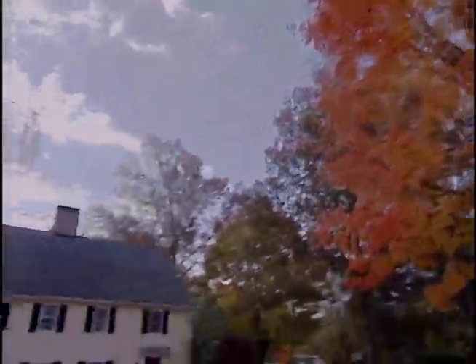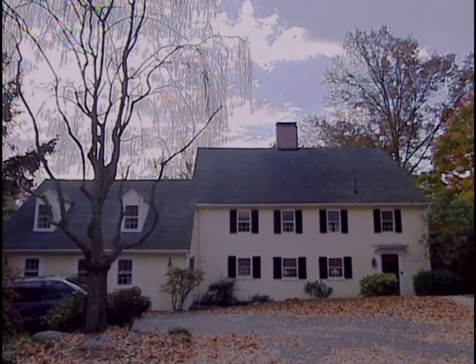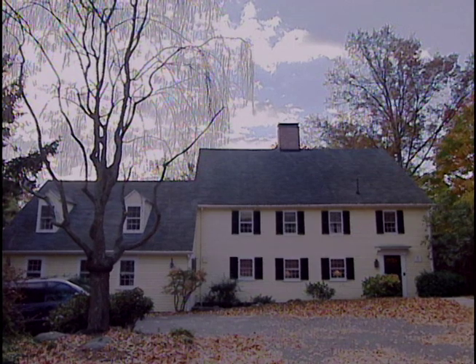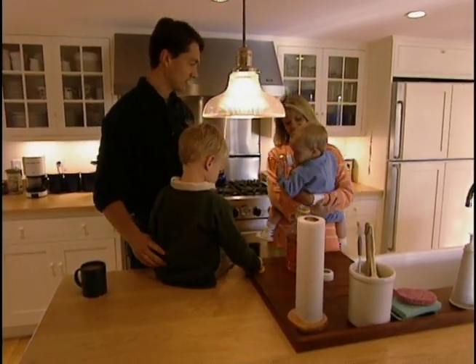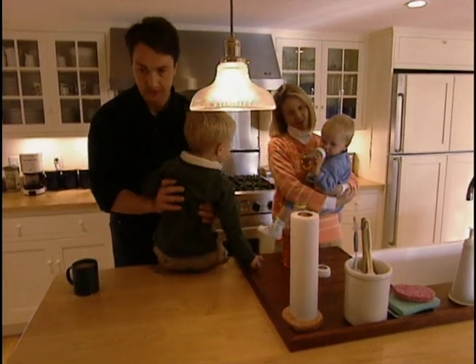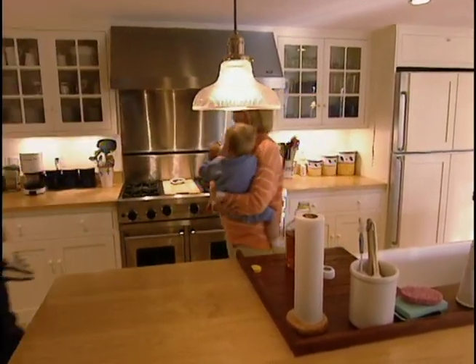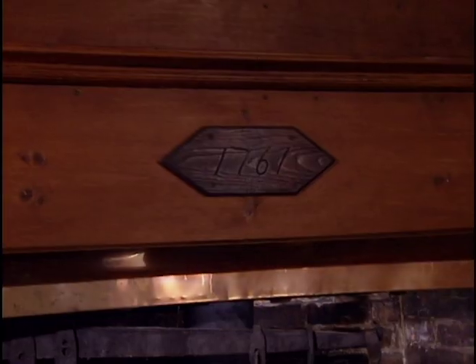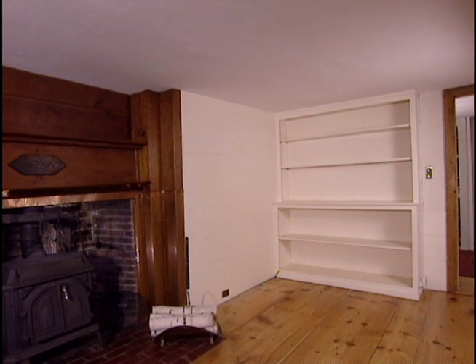A number of 18th century homes still stand here, including this one — the site of today's house call. Built in 1761, it now belongs to Olaf and Kristen Krogh and their sons Christian and William. Olaf and Kristen have been restoring the dwelling's original colonial character, but they're stumped about what to do with this contemporary built-in bookcase installed by a prior owner.